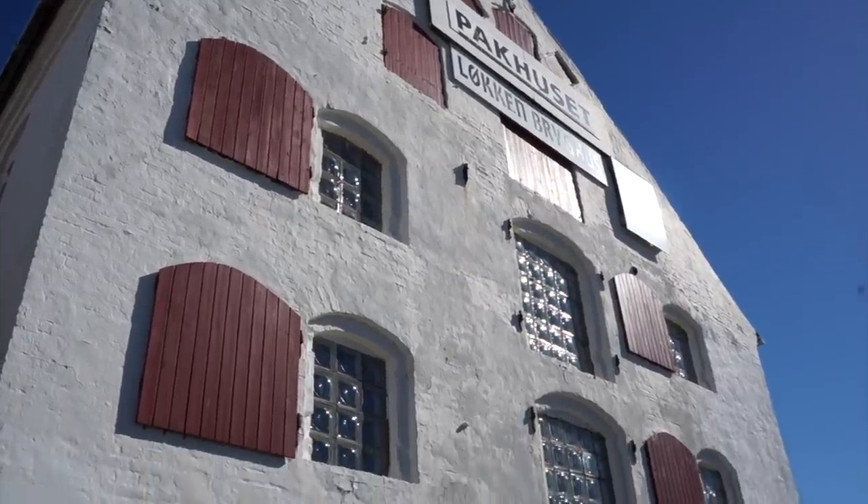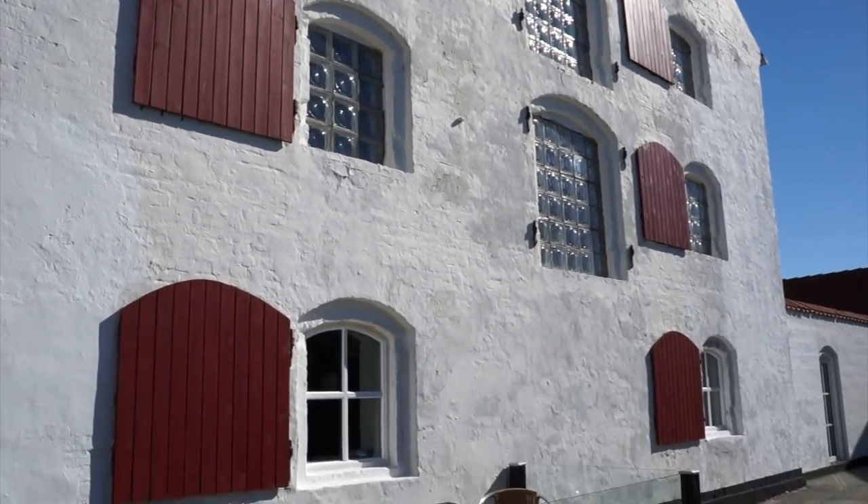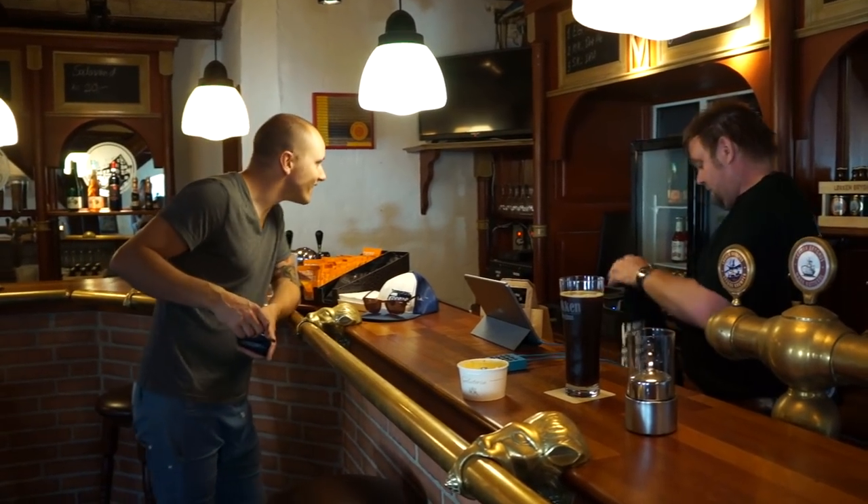This is Løkken Brewery and they have an offer where it's all you can eat for 10 bucks — that is pretty good for Denmark. Morten is trying their beer, a nice local dark beer with coffee and whiskey. Approved.